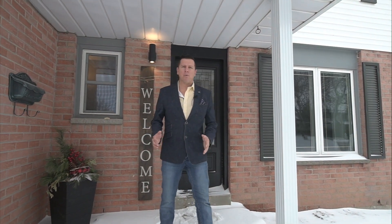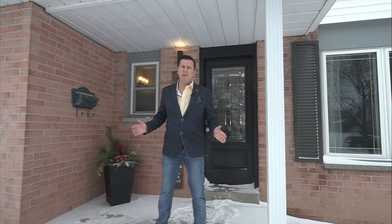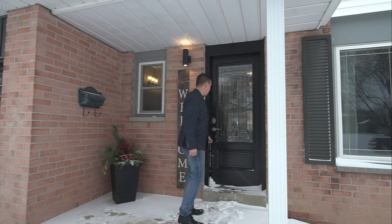Hey guys, Jay Leske from the Pay It Forward Realty team. I'm coming to you from 12 Inglewood in Brantford's North End community. It's a lot warmer in the house, so come on in and take a better look.